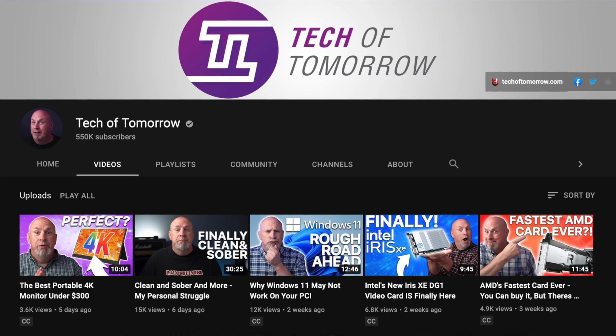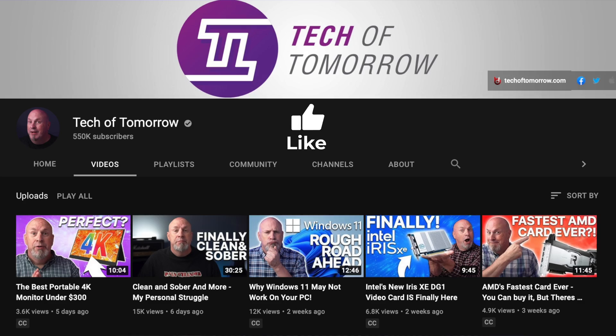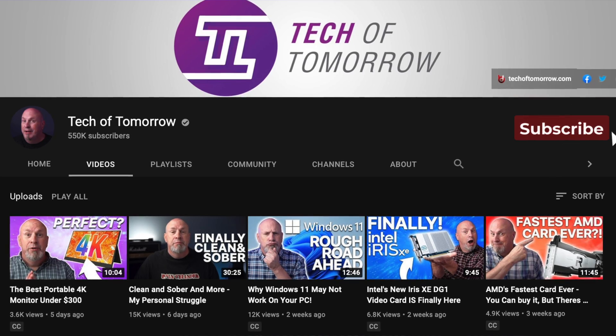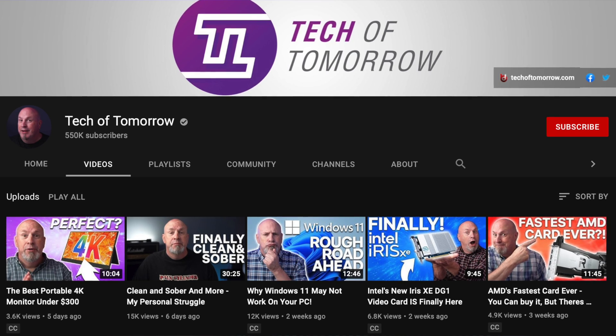All right, so before we jump into the video, I would ask the kindness of you people out there — could you please like and share my video on social media? And if you like my style, please subscribe to the channel and hit that notification bell so that you know I'm making videos.